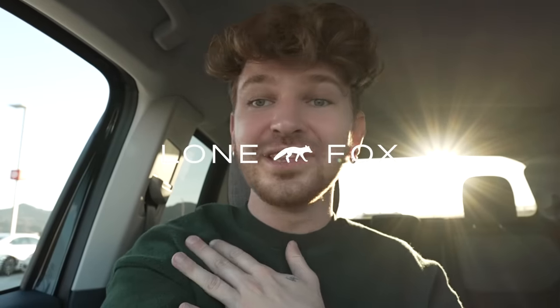Hey everyone, welcome back to my channel. Drew here from Lone Fox. I just tried filming a little intro outside but the sun was setting in my eyes, so I popped back in the car to quickly film this intro. Today we are shopping Ikea's new holiday collection, and I will let you all know right now — I already browsed the website and this is hands down my favorite collection Ikea has ever released.